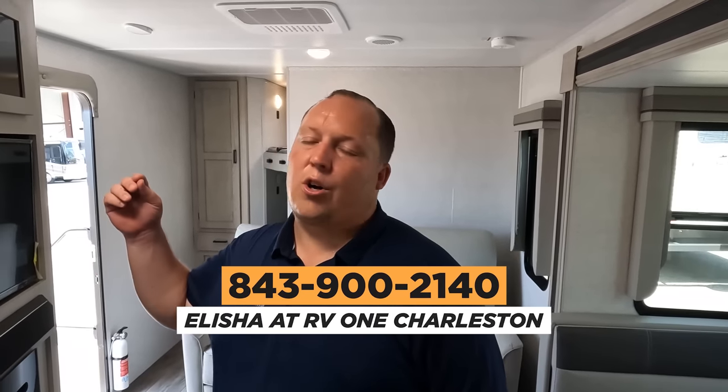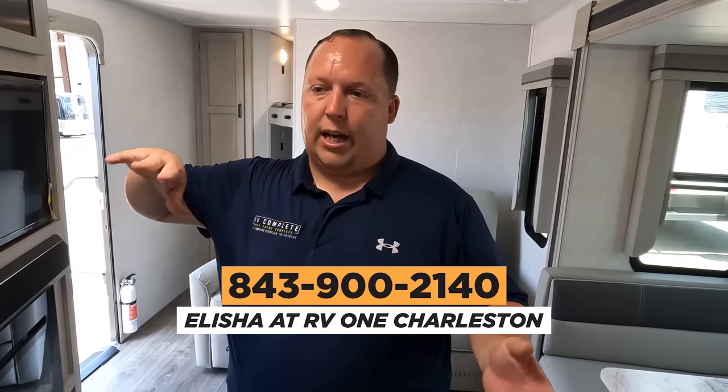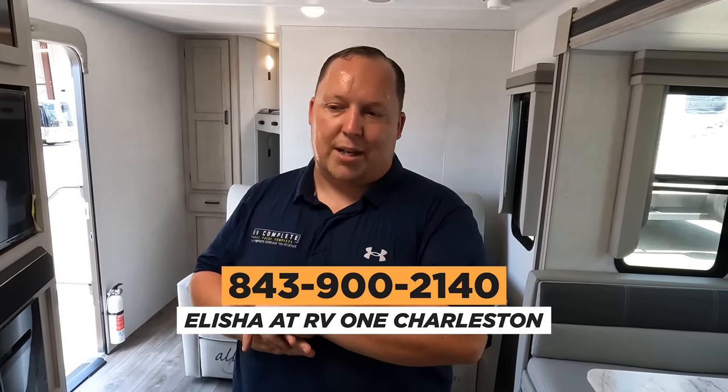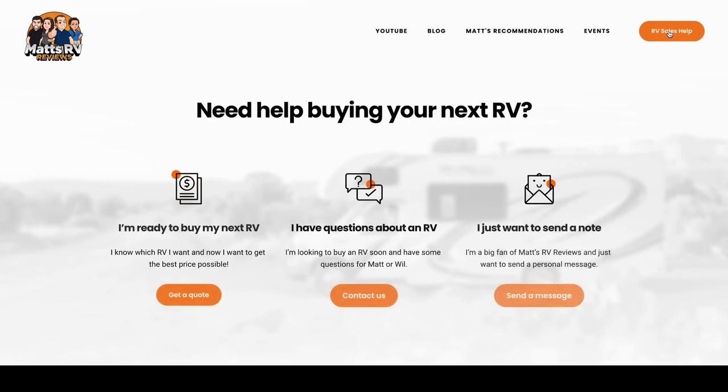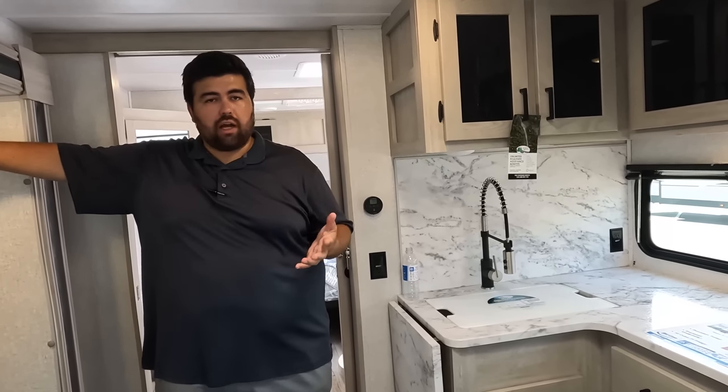That's the review — thank you guys so much for watching. If you're interested in this unit and you live near South Carolina, please call Elijah; he will make sure you get a great price, great service, and the best RV buying experience. If you don't live close by, go to mattsrvreviews.com, fill out the contact tab, and we'll hook you up with the closest dealer partner to you. East to West is one of the smaller, newer, up-and-coming companies — they do watch our videos and will listen to your feedback. Make sure to smash the thumbs up and subscribe. We'll see you next time.